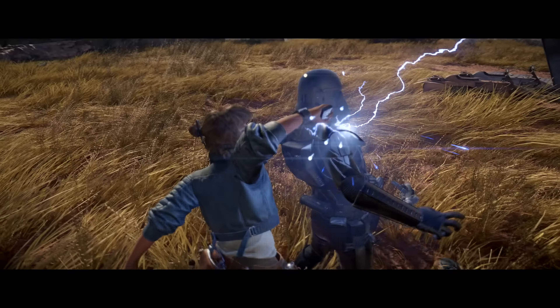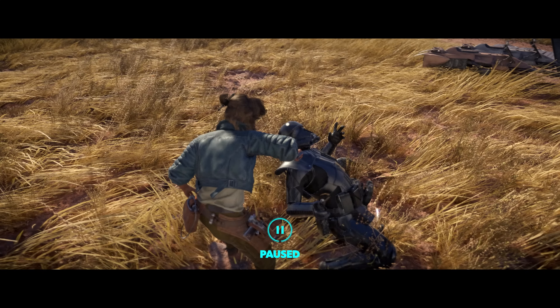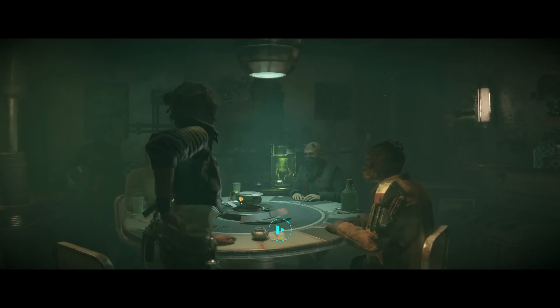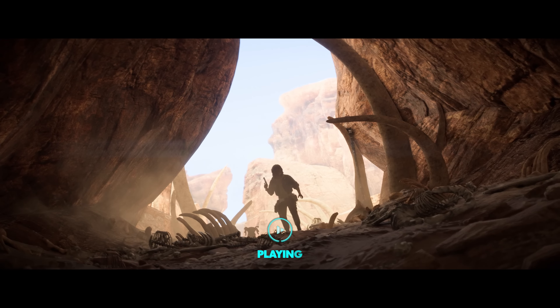Kay grew up brawling in cantinas and sneaking around as a thief, so she can hold her own in combat. We even see her take down a Death Trooper with an Electro Shock prod. Here we see a range of alien species being brought together by Sabacc — including a Galution, a Zabrak, and a Trandoshan. You'll encounter a range of different species scattered across the Outer Rim.